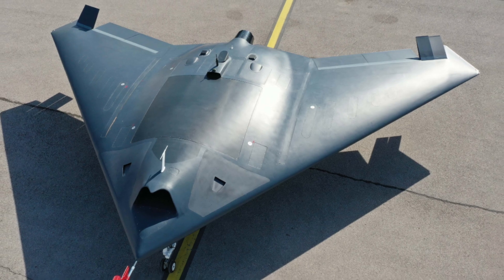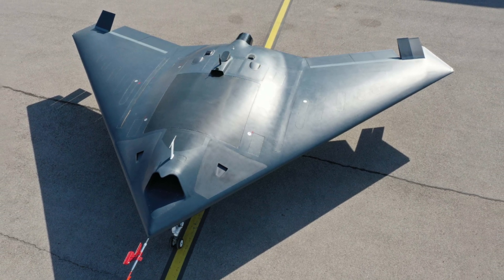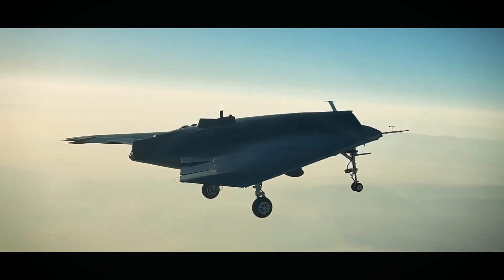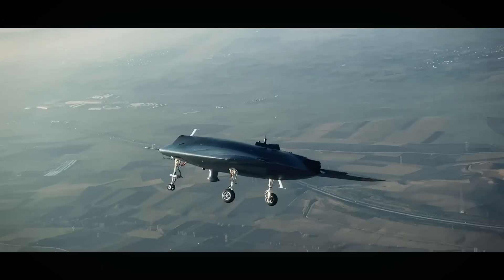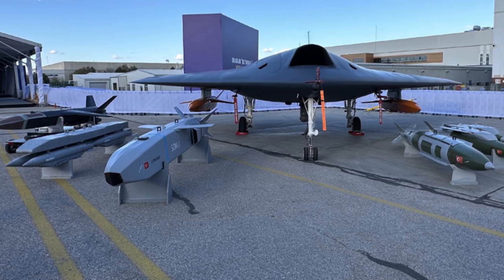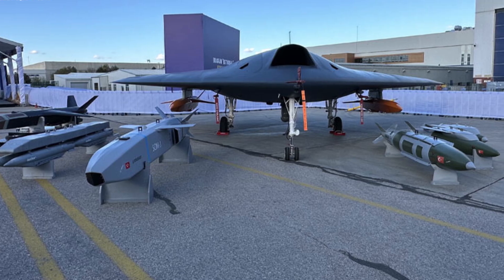Thanks to its exterior design, ANKA-3 has a very low radar visibility rate and is known as a stealth aircraft. Its main features are reconnaissance, surveillance, intelligence, and attack. It will also be able to use larger ammunition thanks to its high carrying capacity.